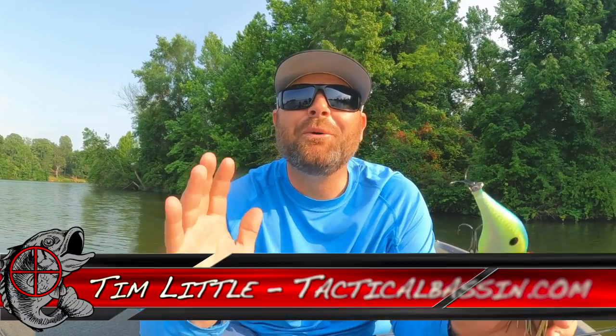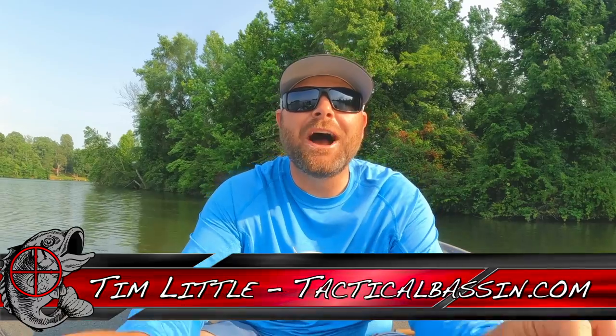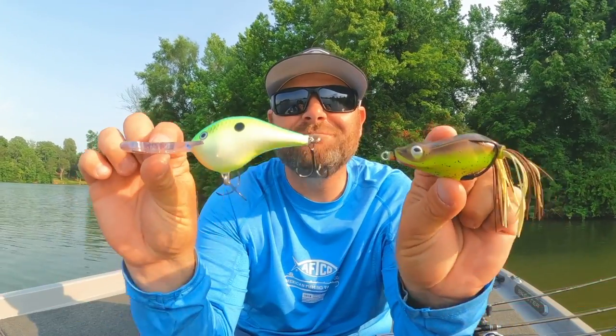What's up guys? Tim Little. Welcome back to Tactical Bass. In today's video, we are covering my top five baits for bass fishing for the month of July.